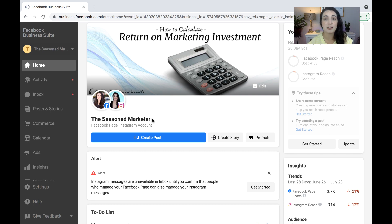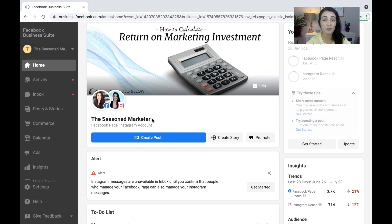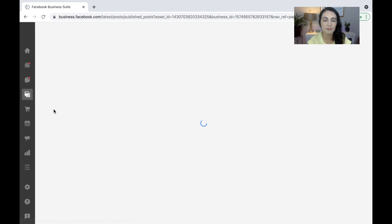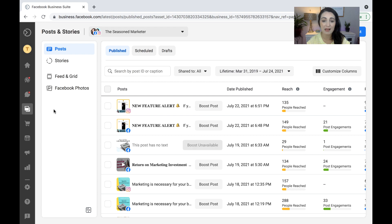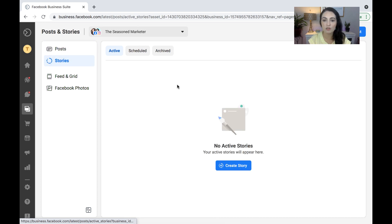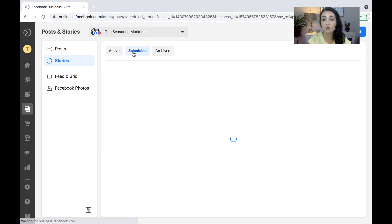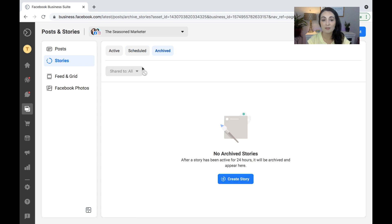One of the other options in Facebook Business Suite is to actually post onto Instagram Stories — something that we didn't have the capability of doing before. You would go down here and select Posts and Stories. It's going to pull up all of the posts and stories that you have done in the past. On the left-hand side it shows Posts, Stories, Feed and Grid, Facebook Photos. If I click on Stories, that's where it shows me how many stories I have active. I can look at the ones that I have scheduled, and also look at the archived ones.